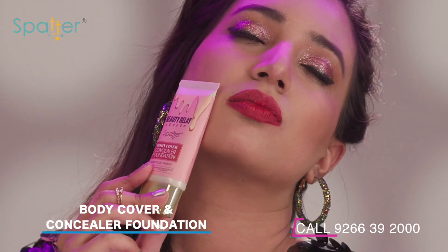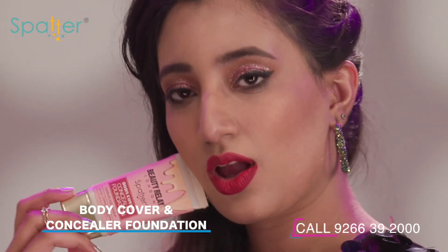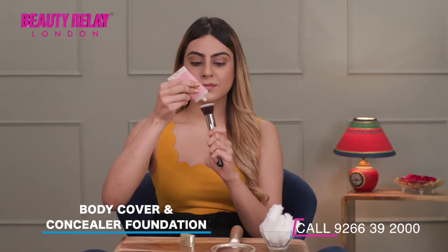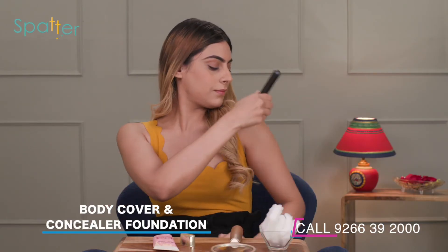Find the shade as per your skin tone. Formulated best for Indian skin tones, it hides imperfections flawlessly. Using this body cover concealer foundation won't take much time or effort. Apply it in thin layers all over your body.